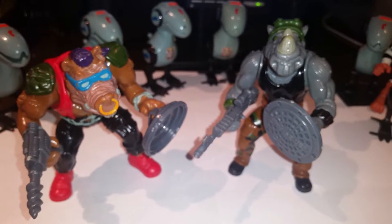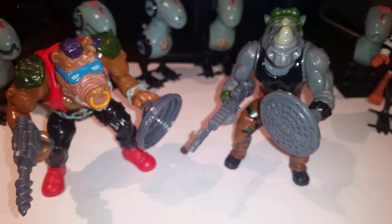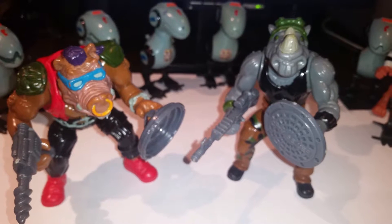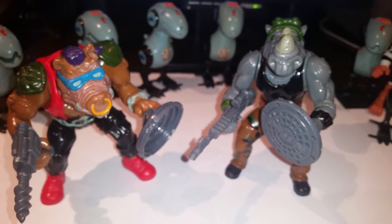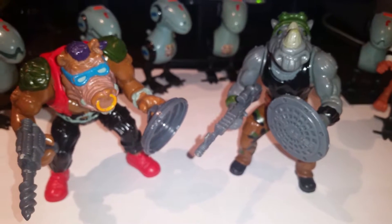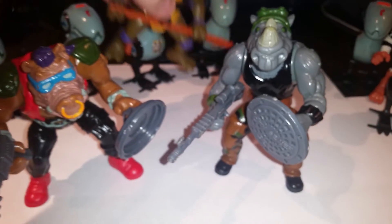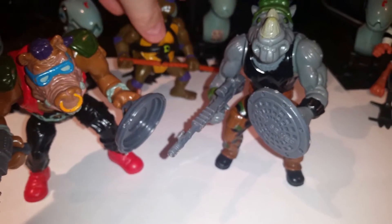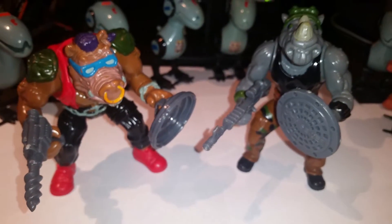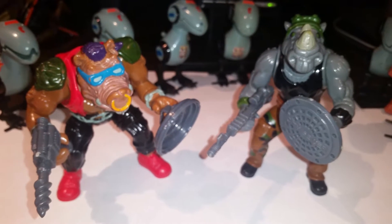I would love to know which one of the turtles is your favorite — definitely comment below. I think Leonardo is usually the most popular, with Michelangelo second. I actually really like Donatello, which is funny enough because I have him sitting right here on the desk. But this video isn't about you, Donatello — this is about Bebop and Rocksteady, so you stay over there.